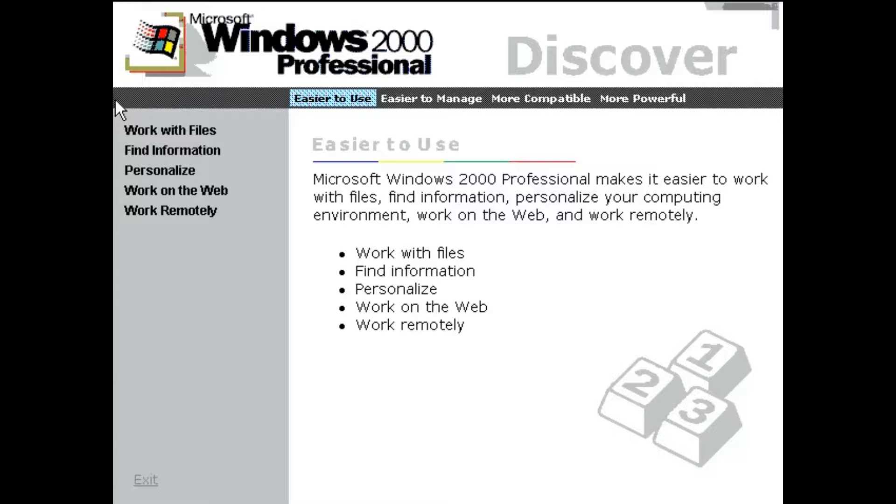Microsoft Windows 2000 Professional makes it easier to work with files, find information, personalize your computing environment, work on the web, and work remotely.